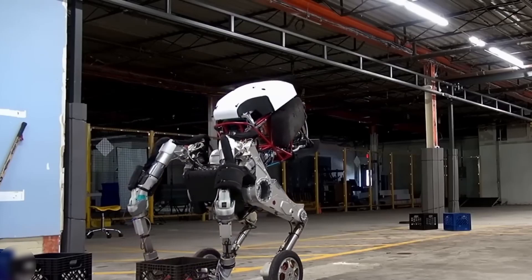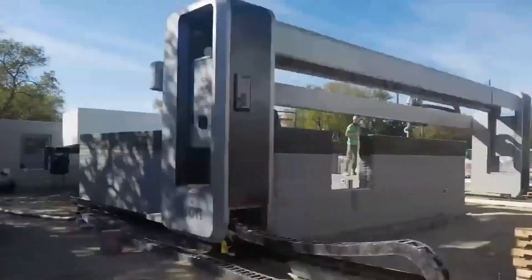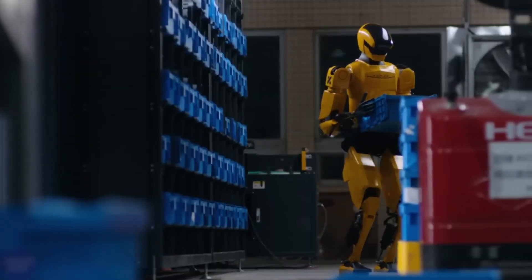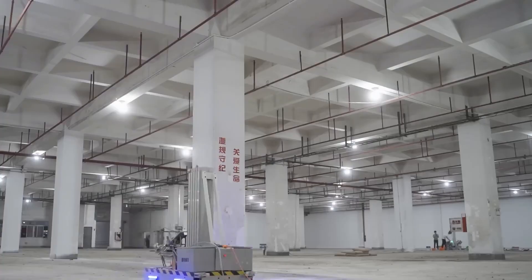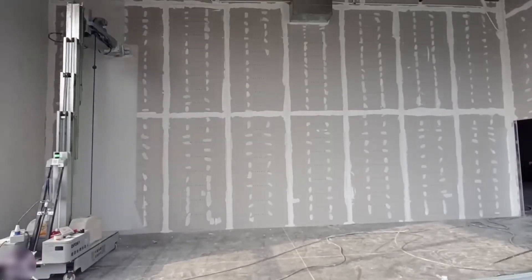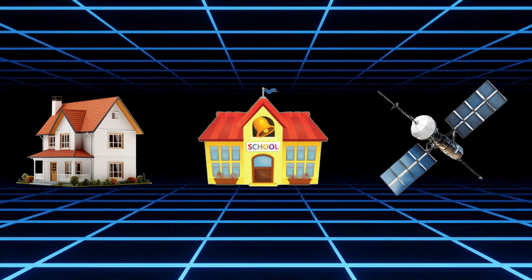All these robots, whether they're from China, America, or somewhere else, are making construction exciting. They're helping people build stronger, faster, and safer. Chinese robots like the Bricklayer, K2, and DF062 are leading the way, showing everyone what's possible. They're not just machines — they're like partners, helping us create homes, schools, and maybe even space stations someday.